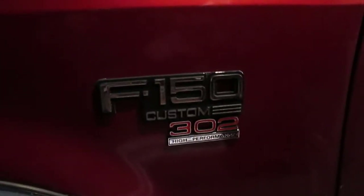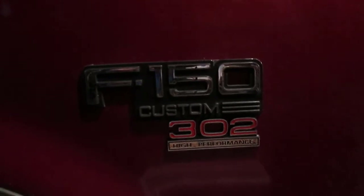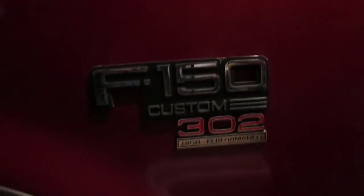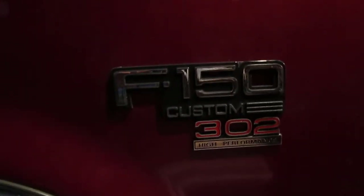First thing, you can see that I did a little customization. Put the 302 High Performance Fender badges on. Got those from NPD Auto Parts — I'll throw a link to those in the description.